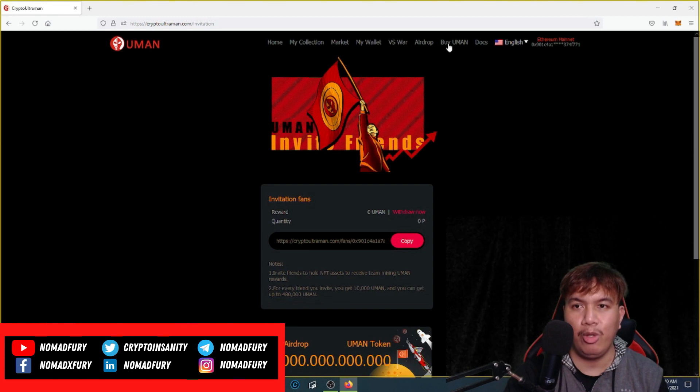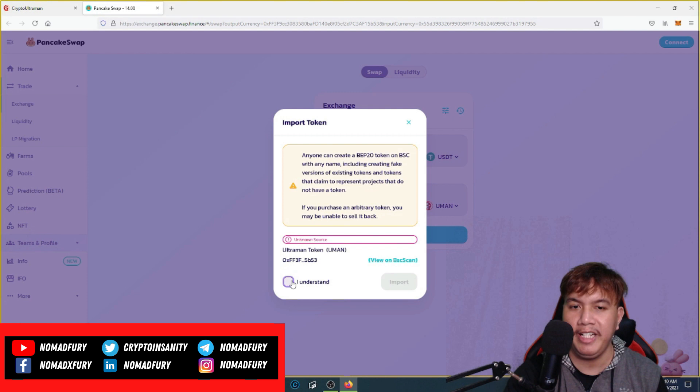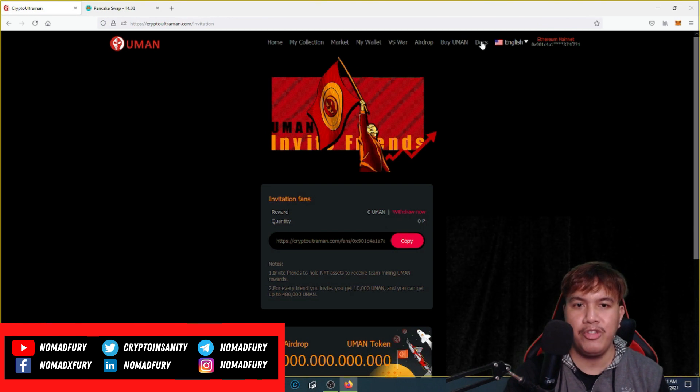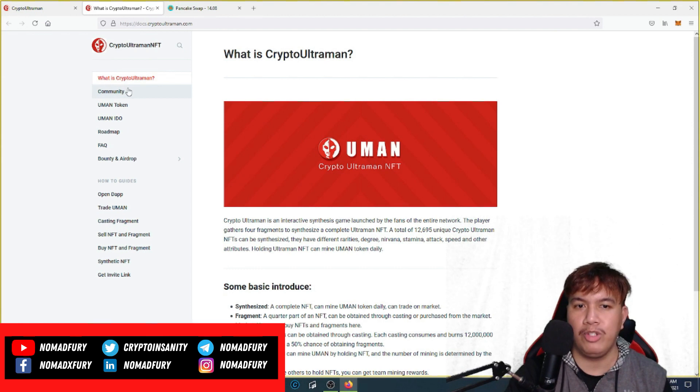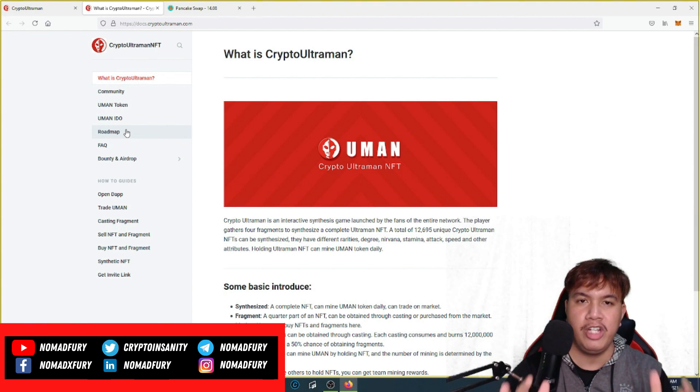If you want to buy HUMAN tokens, you can do so on PancakeSwap under the Binance Smart Chain using USDT. First, unlock your wallet by connecting MetaMask or any other supported wallet. In the docs section, there's a lot of information about Crypto Ultraman and the NFT space, including how-to guides — I'd highly suggest reading those before buying any NFTs.